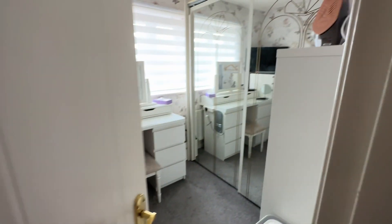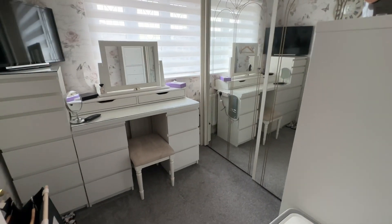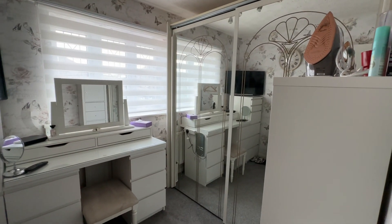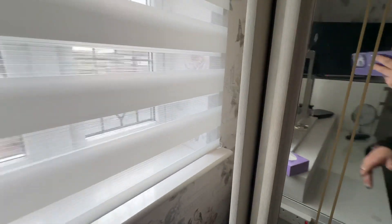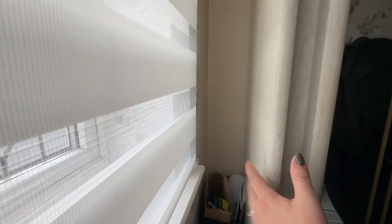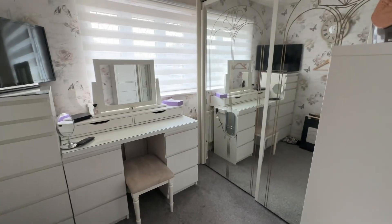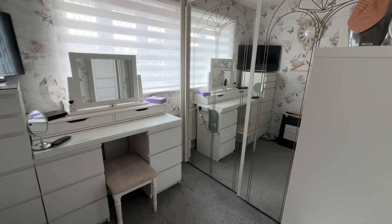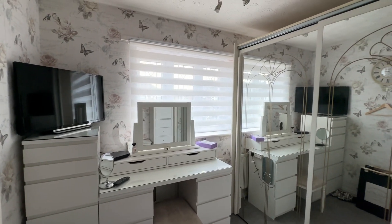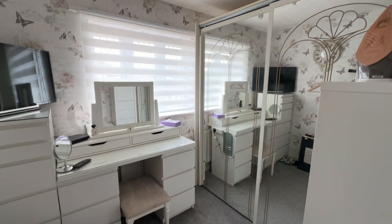Last but not least on the bedrooms, we have bedroom three. This is currently used as a dressing room, however it's a really good size third bedroom. If you had those wardrobes out, you would really easily fit plenty of furniture in here — you could probably even get a three-quarter bed in. It is a really, really good size third bedroom, and again we've got a window to the front there as well.